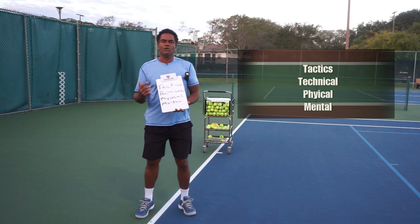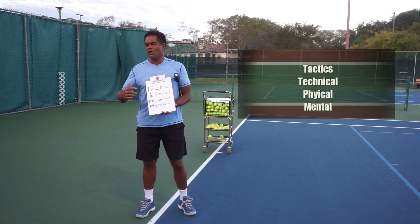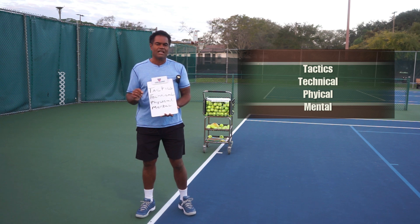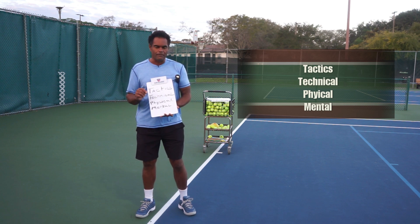Once we have tactics, then we work on the technical part, which for most of us we spend a whole lot of time talking about — how to hit the perfect shot and so on. But we're not really thinking about the fact that we need to know where to hit it first. We need to understand and have a good idea of what we want to do, and then we work on the technical skills to get us to hit the ball in that area.